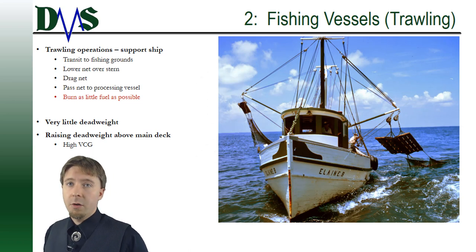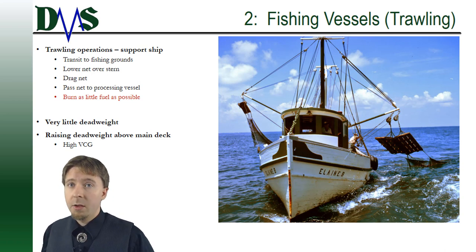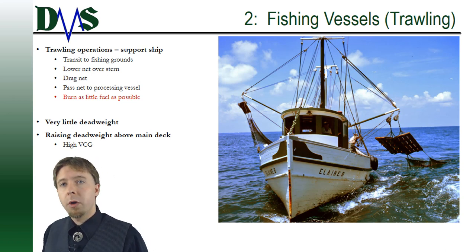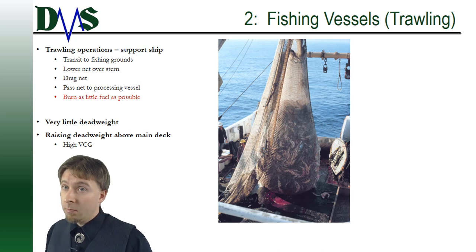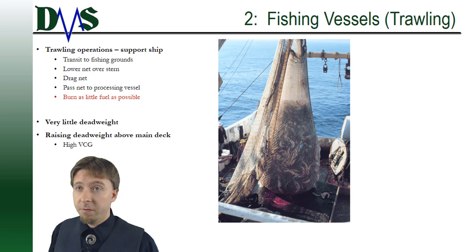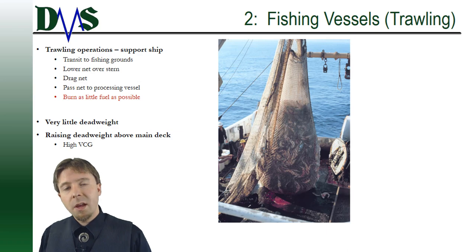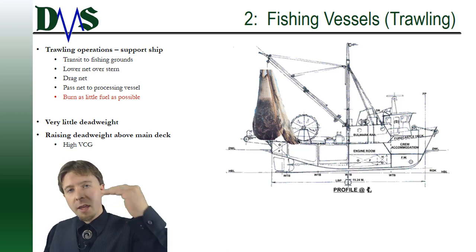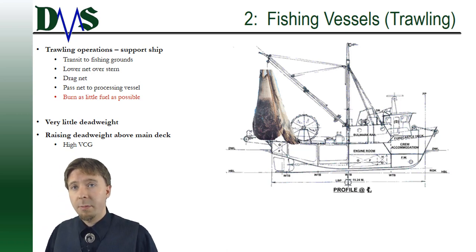Number two: fishing trawlers. You get to your fishing grounds, lower your net over the side, drag it around, and catch some fish hopefully. The trouble spot is when you have to bring that net up onto your deck — there can be about 10 to 15 tons of fish in the cod end. That raises the dead weight high above the main deck, creating a high vertical center of gravity. Catamarans provide a lot of stability capacity and also reduce fuel consumption when transiting to the fishing grounds.